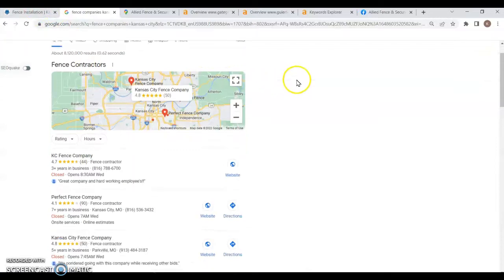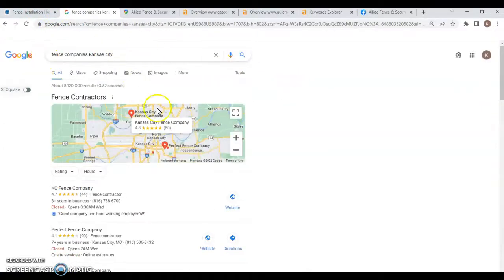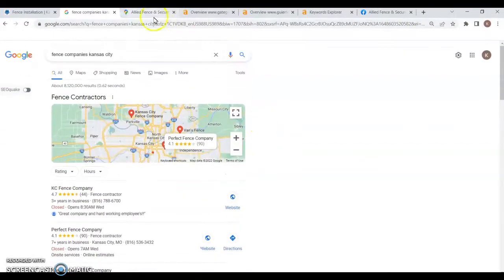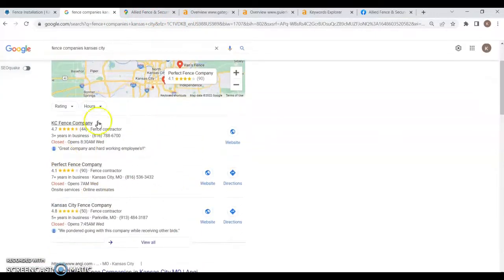The second thing I'd like to talk about is your Google Business profile. When I type in a search, the first thing that pops up is called the map pack, and in this map pack the top three Google My Business profiles are listed. Getting to the top of this is very important because 40% of the search volume for 'Fence Companies Kansas City' — which had 700 searches — goes to these top three companies, meaning over 100 clicks go to just the top profile.